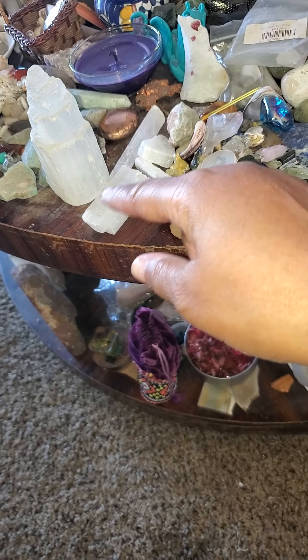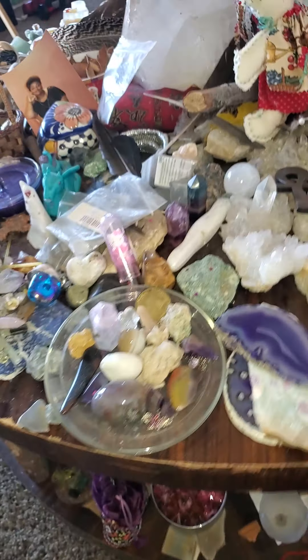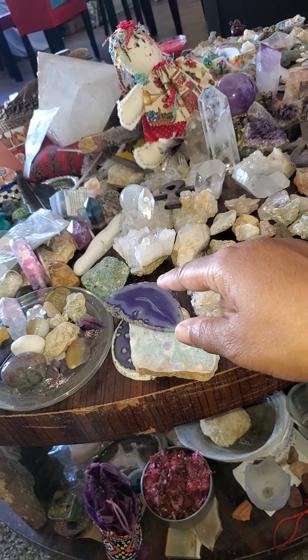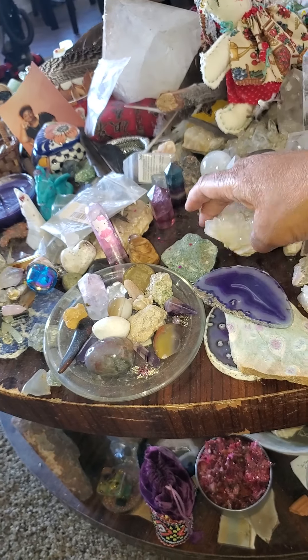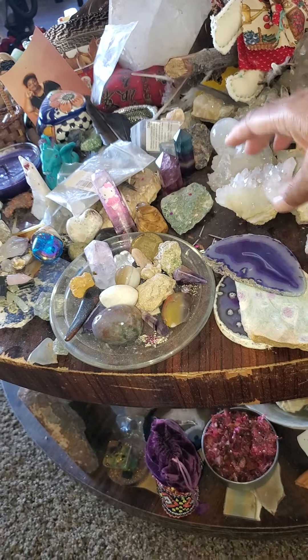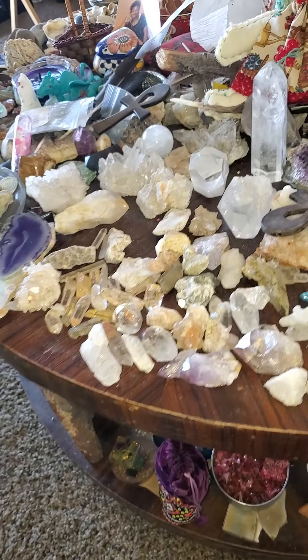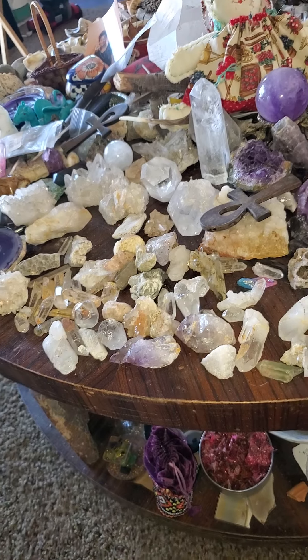What selenite I have left. Fluorite. Fuchsite. And my clear quartz section, of course, is big. Used to be bigger. It'll be bigger next week when my other crystals get here.